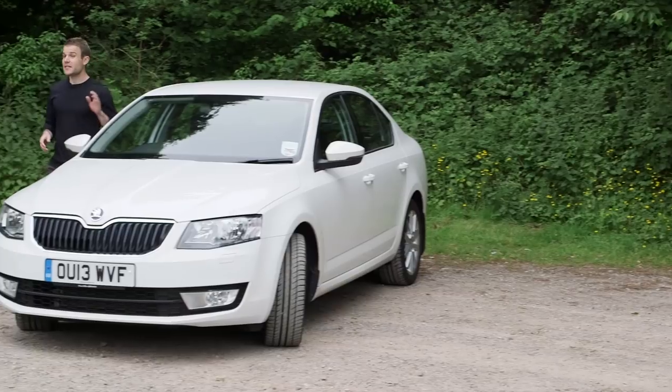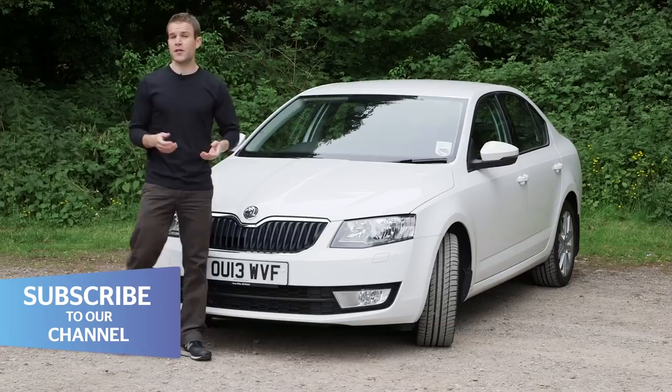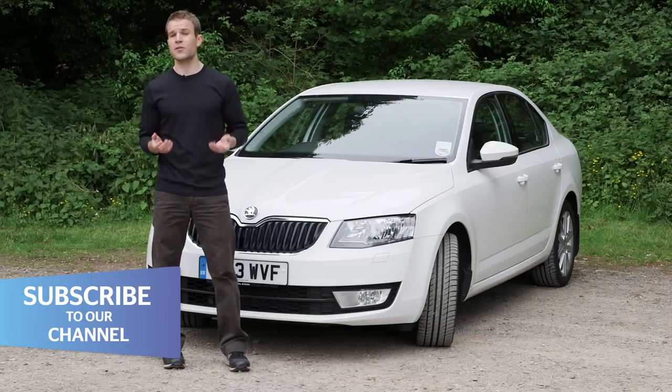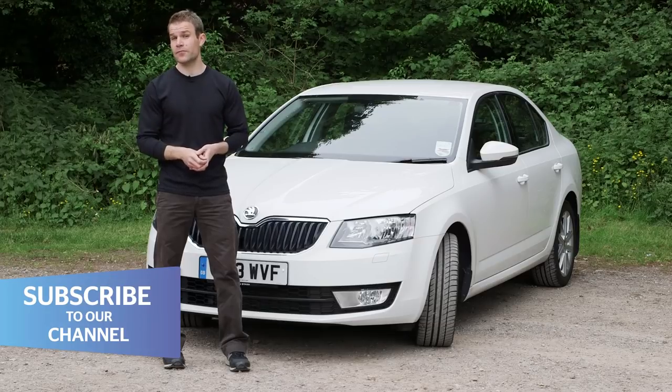Clearly this latest Octavia has a lot to live up to. Time will tell if it can win the hearts of owners like the older cars, but my first impressions are very good. Yes, prices have gone up by about 10%, but it's still about £1,500 less than an equivalent Golf. For a car this spacious and sensible, that's still great value for money.